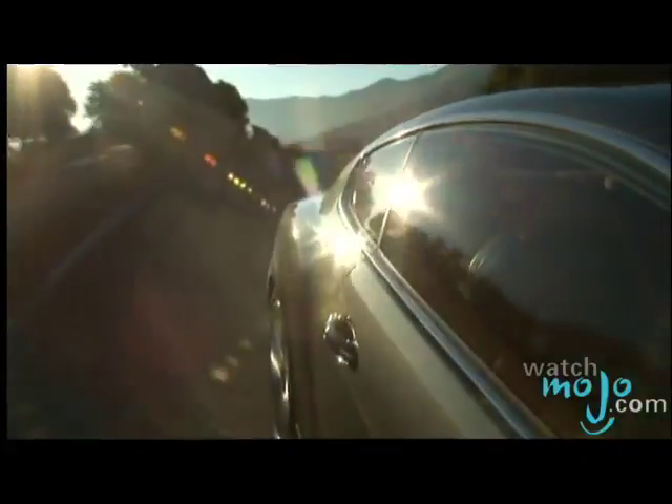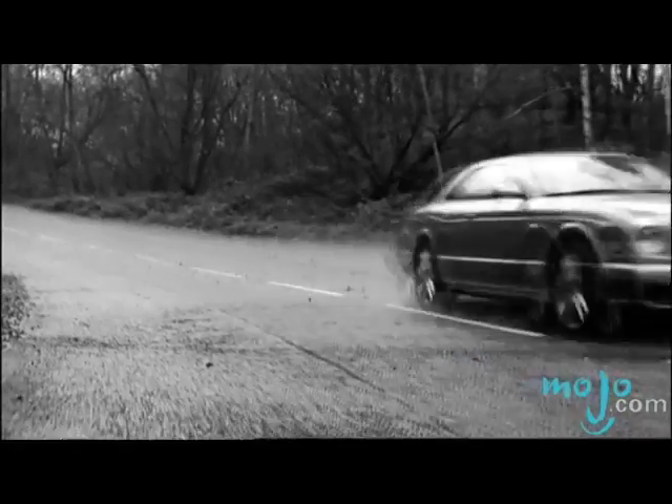What are Bentley's future plans for the Continental Flying Spur? They are launching the Continental Flying Spur Speed for the 2009 model year. We expect to preview the car here at the end of September.